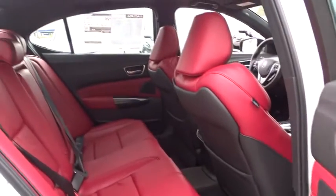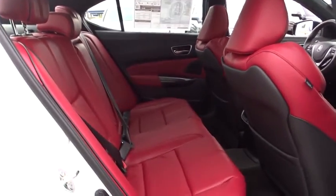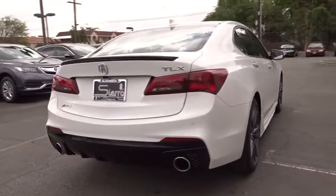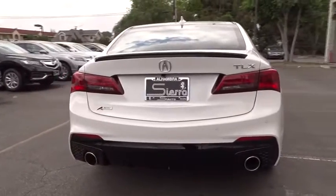Leather wrapped steering wheel, Bluetooth, power steering, adjustable steering wheel, auto dimming rear view mirror, cruise control, keyless start, aluminum wheels, four-wheel disc brakes, hard disk drive media storage.